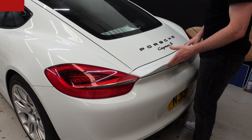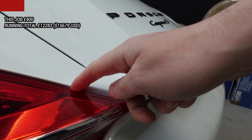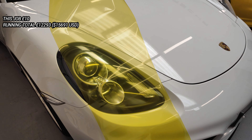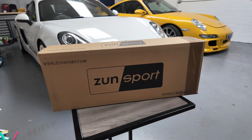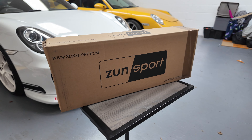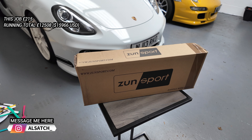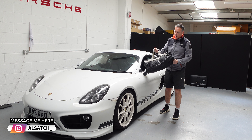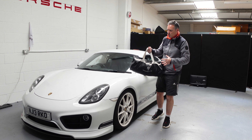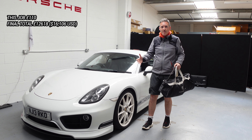A few mods that didn't work out: a ducktail from Taiwan that didn't fit well, costing £400; a headlight tint I never fitted for £10; and a set of Sunsport front grills for £215 — I know they serve a purpose but I'm not sure I like the look, so they're still in a box if anyone wants them cheap. I also picked up a genuine indoor car cover second-hand for £110 to keep the Cayman tucked up during winter.